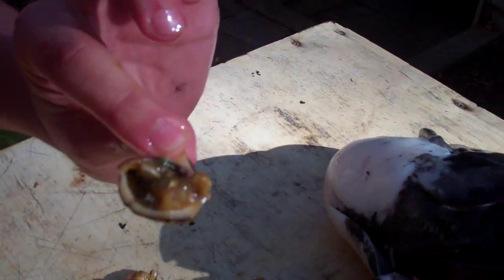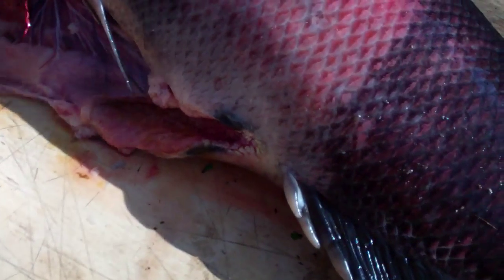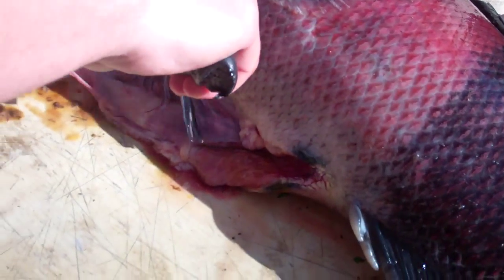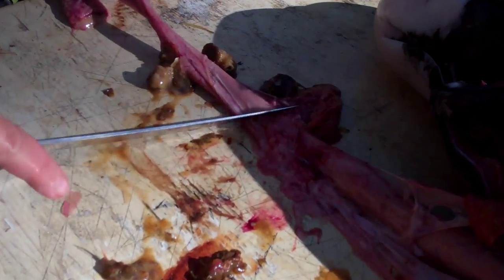Look at that shell he ate. Can you believe he ate a whole shell? Chomped at him — a snail. They eat snails, huh? That's awesome. I've never seen that inside of a fish. Let's see what else he has in store for us.